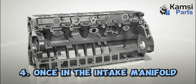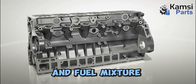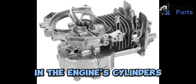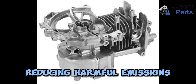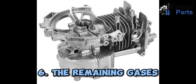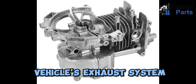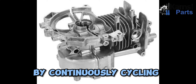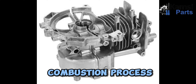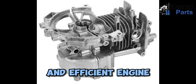Step 4: Once in the intake manifold, the blow-by gases are mixed with the incoming air and fuel mixture. Step 5: The mixture is then combusted in the engine cylinders, reducing harmful emissions and preventing the buildup of pressure in the crankcase. Step 6: The remaining gases which are not combusted are expelled through the vehicle's exhaust system. Step 7: By continuously cycling the blow-by gases through the engine's combustion process, the crankcase ventilation system helps maintain a clean and efficient engine.